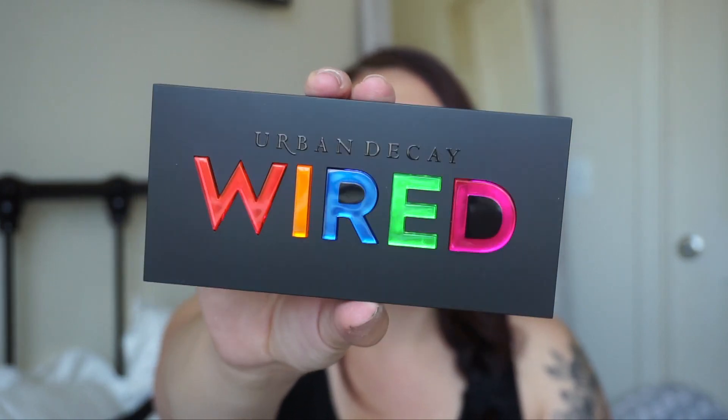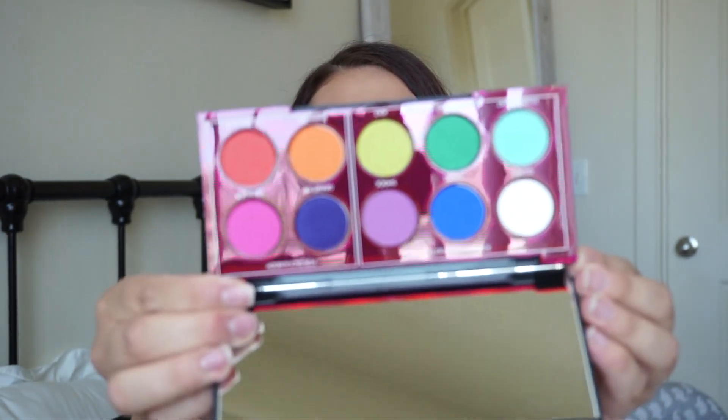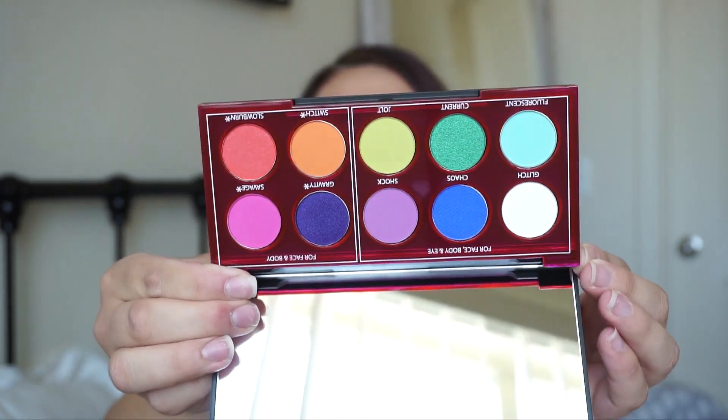The last eyeshadow palette I picked up is the Urban Decay Wired, and I have been eyeing this palette for so long. I just want something super pigmented with a lot of different colors. On the back it shows you can use some colors for face, body, and eye. Look how pretty the lid is — I love it, and the letters pop out so cute. It's super pigmented, super well-formulated, and the packaging is just gorgeous.